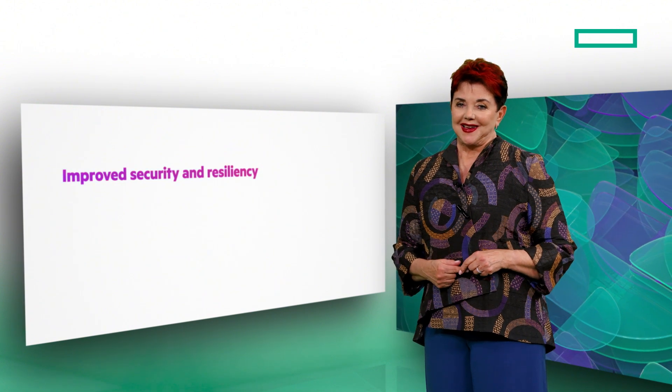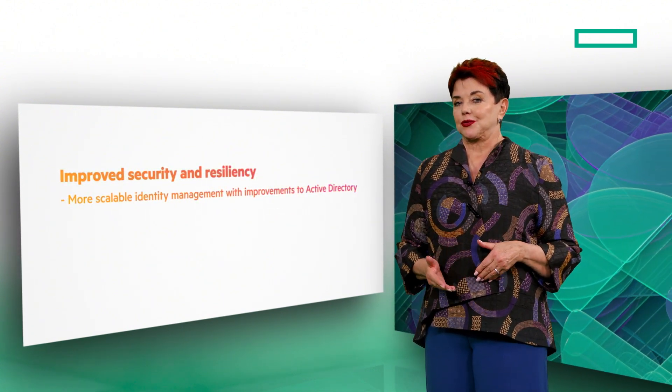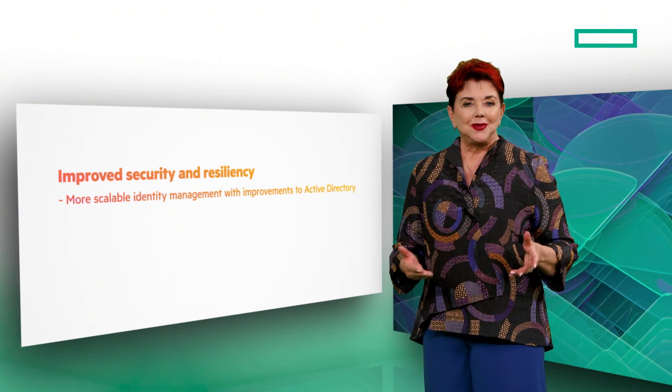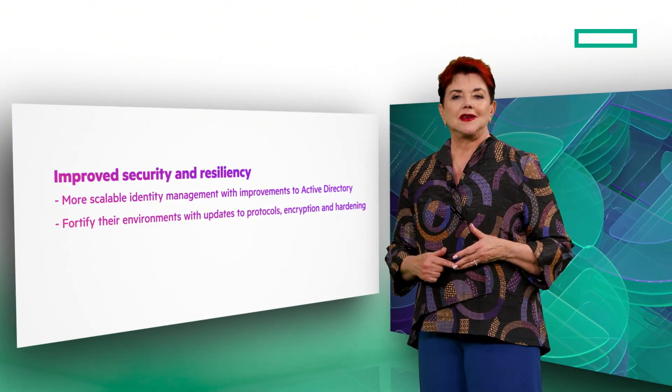So what's new? First, improve security and resiliency. Customers can benefit from more scalable identity management with improvements to Active Directory, helping them fortify their environments with updates to protocols, encryption, and hardening.